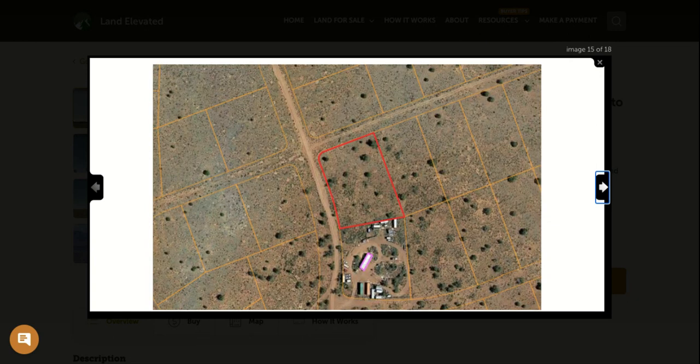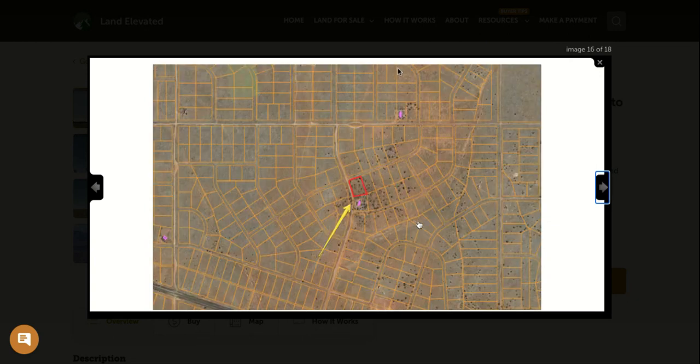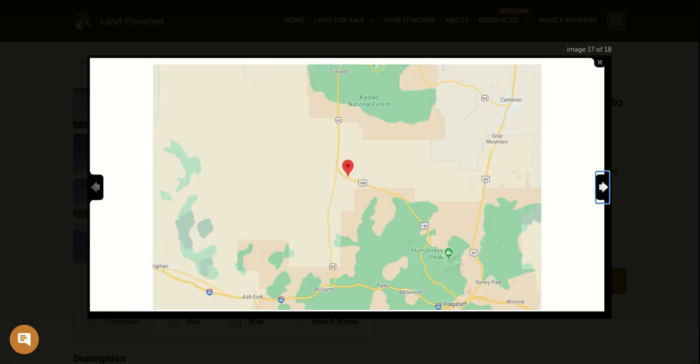Zooming out a little more, you can see you have your neighbors directly to your south. There's another home a few blocks away to the north. And then really the only other development is probably a mile or two away to your west.